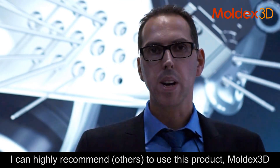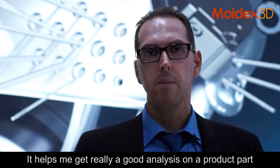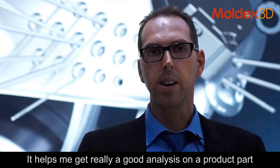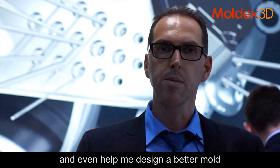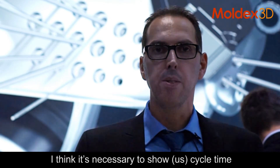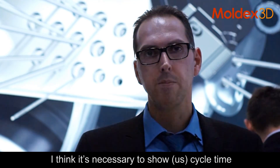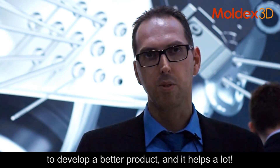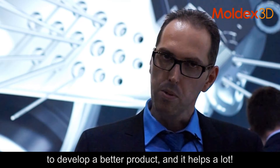I can highly recommend to use Moldex3D. It helps me a lot to get really good analysis from the product parts. It even helps me to design a better mold. I think it's necessary to shorten cycle times and to develop better products, and it helps a lot.